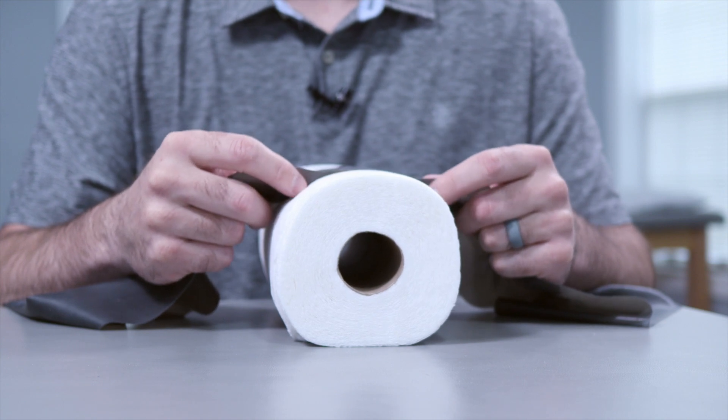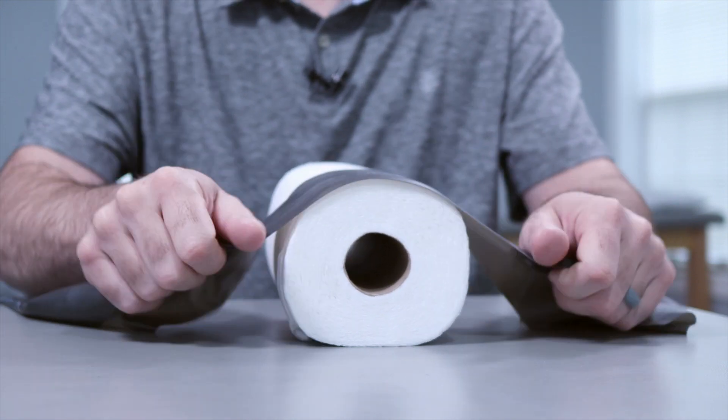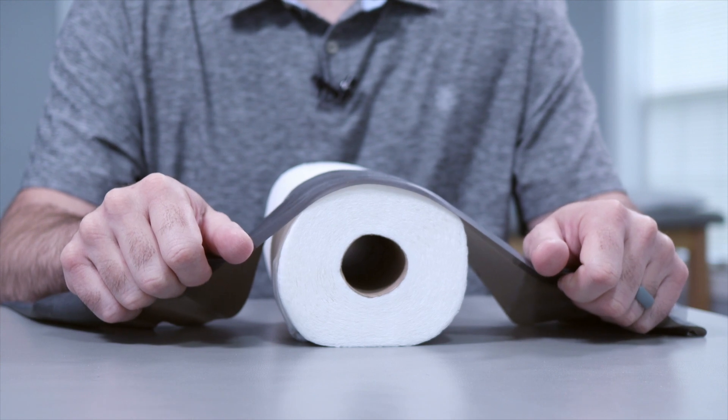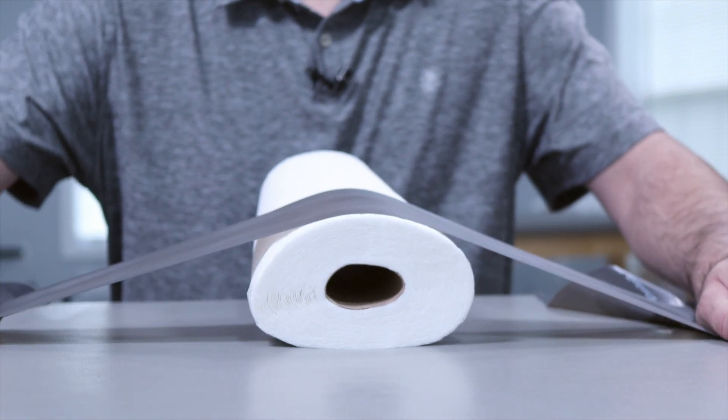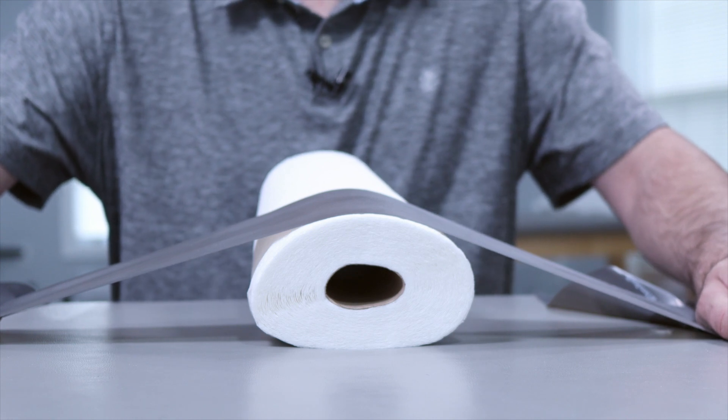But do you know what happens when you stretch a muscle? Here we have the sciatic nerve represented by this roll of paper towels, with the piriformis laying over the top. And now we're going to stretch the piriformis. See what happened? Stretching compresses the piriformis down harder on the sciatic nerve. So sciatica is caused from pressure on the sciatic nerve from the piriformis, but more pressure on it makes it feel better. Yet the internet is full of sites and people and experts recommending piriformis stretches and exercises for sciatica.